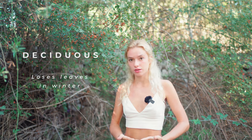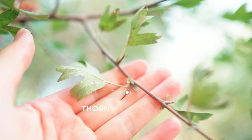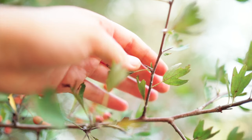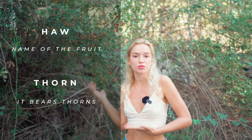First of all, the hawthorn is a deciduous shrub. That means it loses its leaves in the winter, which makes it harder to recognise in winter because it has no leaves. But it bears thorns, and the thorns don't disappear in the winter — hence the name hawthorn. In fact, 'haw' is the name of the fruit, and 'thorn' because it bears thorns. Plant names always make sense.